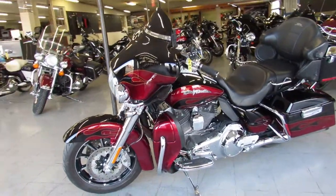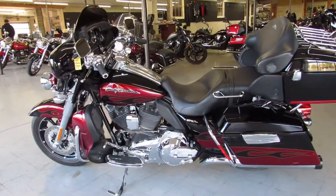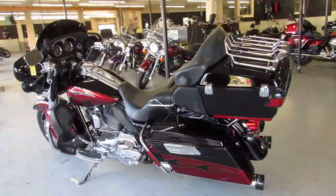Chrome front end, chrome all over the motor, chrome switch housings, chrome levers, dual Reinharts and more. Just serviced at the dealership — all the fluids have been changed and it's ready for the road, guys.